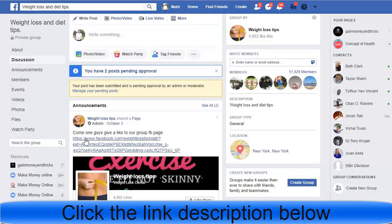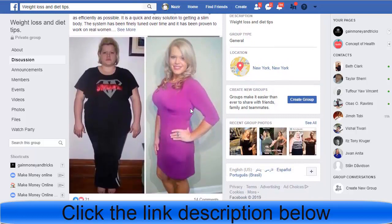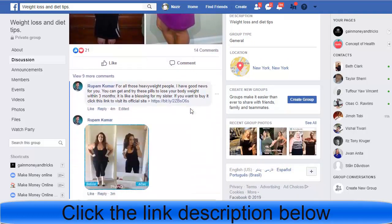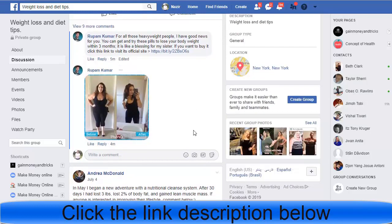Once the post is approved, the trick is sending the affiliate link to people who comment. If you send a direct link or a Bitly/TinyURL link, it will not reach people correctly because Facebook doesn't like Bitly, TinyURL, or direct ClickBank links. So you need to go to another Google Doc.